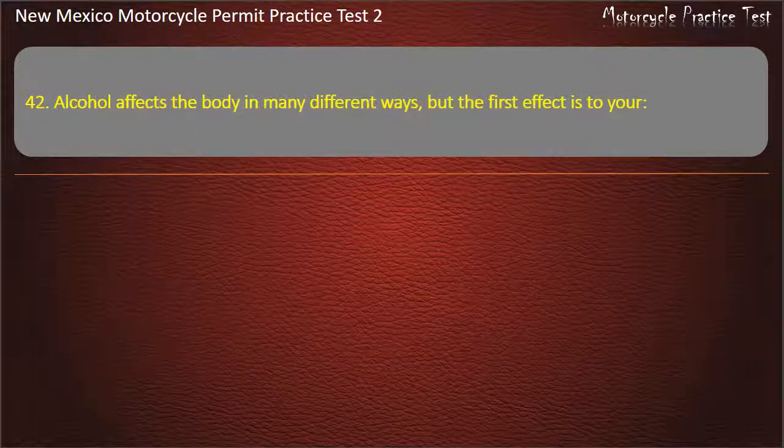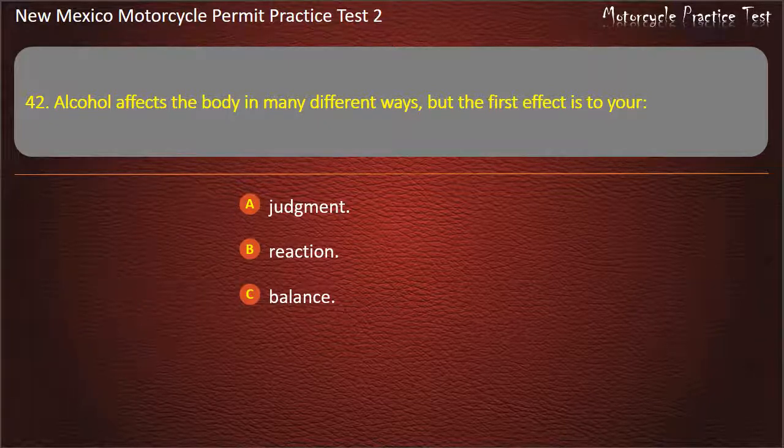Question 42. Alcohol affects the body in many different ways, but the first effect is: Judgment. Reaction. Balance. Vision. Answer: Judgment.